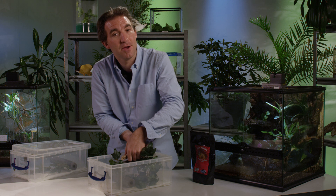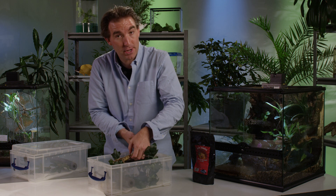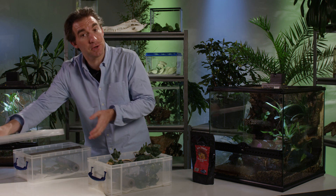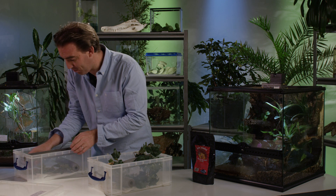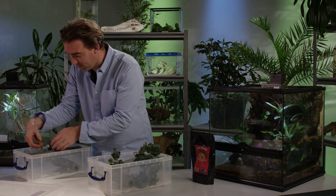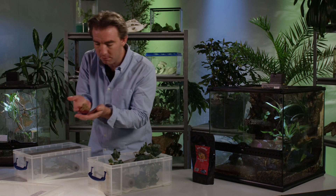Like the leopard gecko, crested geckos come in a whole range of different colour forms. This one over here is the Dalmatian form of the crested gecko, so called because of his prominent Dalmatian-like spots that cover all parts of his beautiful body.